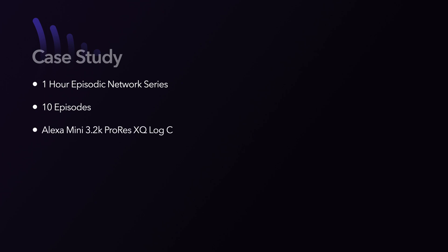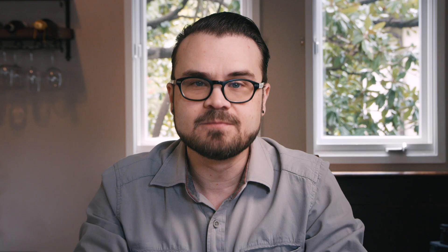One of the community groups that's reached out to me the most are colorists and cinematographers. How can a colorist set up a remote synchronous live session with a DP from their home? It has to be high quality — we're judging DI after all. It can't leverage dedicated encoding hardware. We need a software solution and we need it yesterday. Let's create a use case: a one-hour network episodic series with 10 episodes going through DI, shot on the Alexa Mini using 3.2K ProRes XQ files captured in log C, with a colorist working from home in Resolve 16 Studio and a DP collaborating remotely.